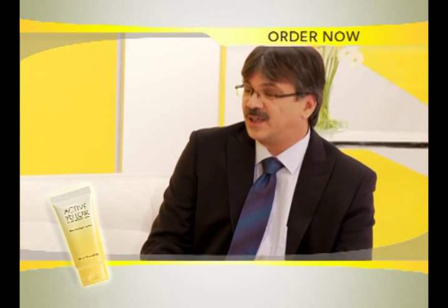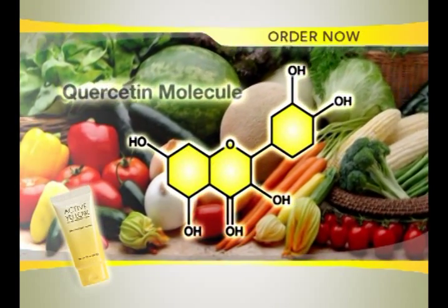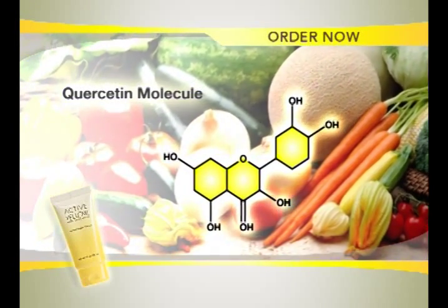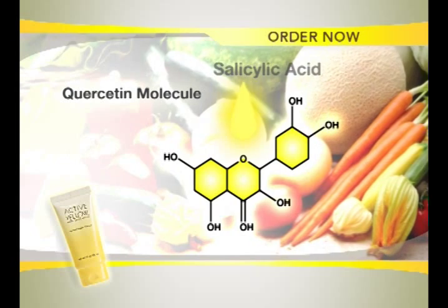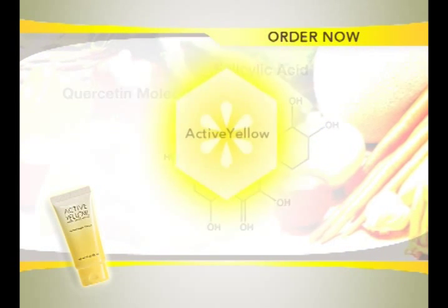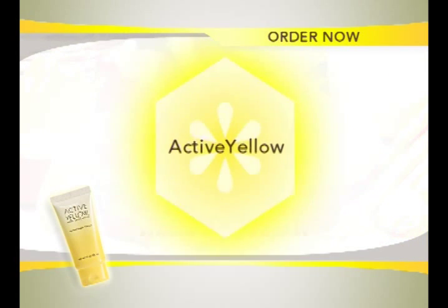Active Yellow uses a key ingredient called quercetin. Quercetin is a yellow antioxidant found in a variety of plants and foods. Quercetin is the 'yellow' in Active Yellow, and it's very important because it has been found in laboratory studies to work synergistically with the salicylic acid, increasing its ability to prevent acne bacteria growth.